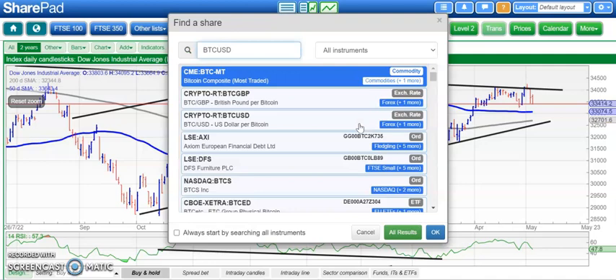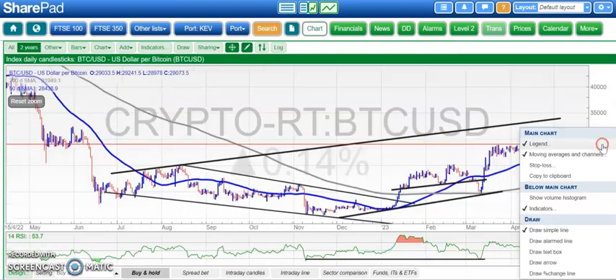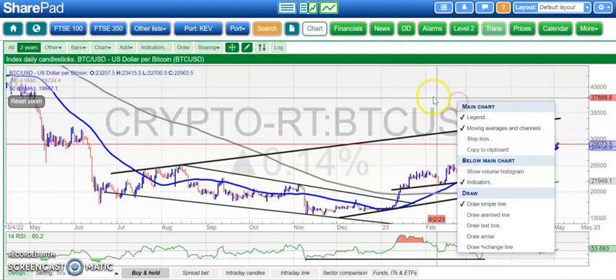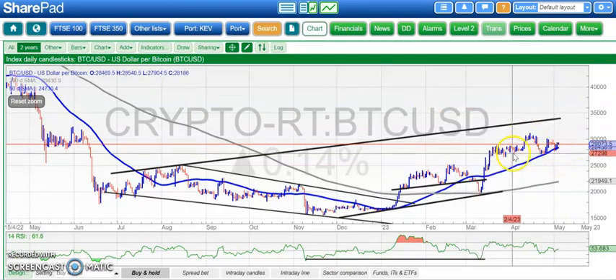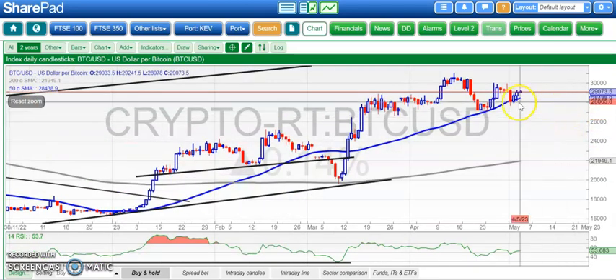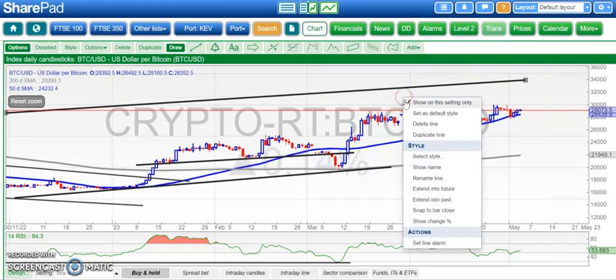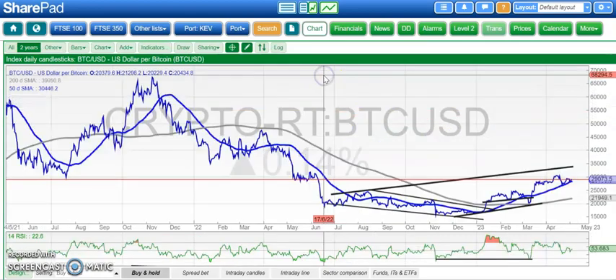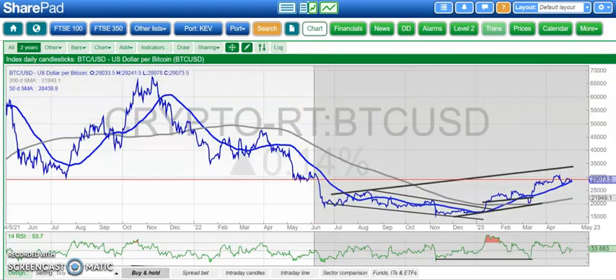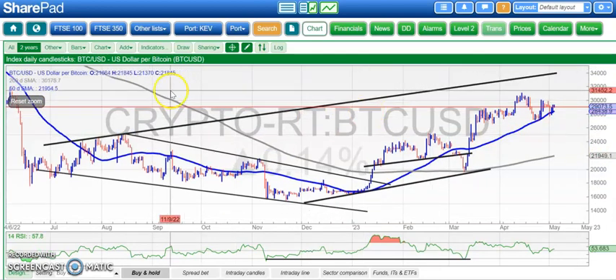Moving along to Bitcoin, which has also been slightly disappointing. The plus point here is that we are so far finding support at the rising 50-day moving average, and that tends to be a continuation signal in its own right. Multiple bounces off there over the recent past, both last month. Still waiting for an end-of-day close through 30,000 to give us a June 2022 resistance line projection target as high as 34,000. But at the moment, that feels like it's still a long way away.